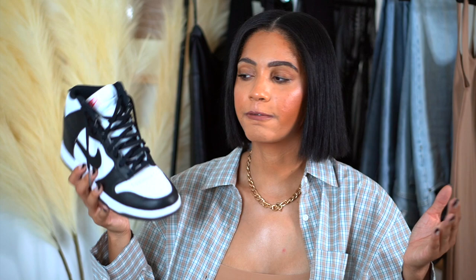I just posted a picture on Instagram where I have this styled with a dress, an oversized blazer, and a Nike cap, and to me it looks very stylish. Obviously black and white can go with so many different outfits. I also have some Jordan 1 high tops but in different colors, so I don't wear those as often. In terms of sneakers, this is probably my most worn pair.